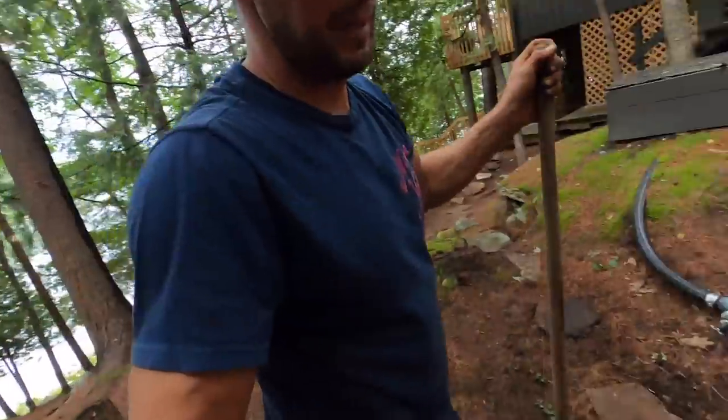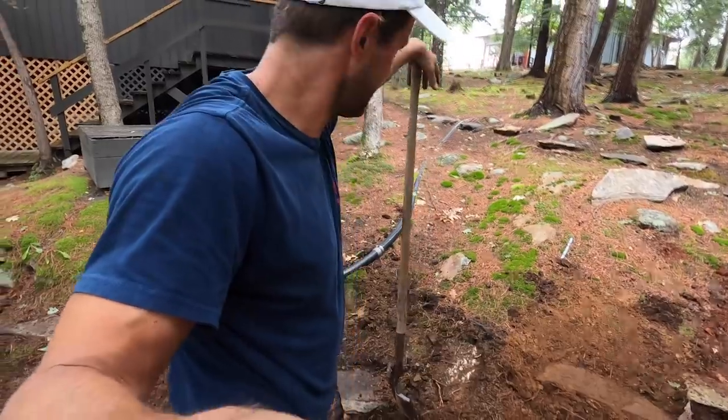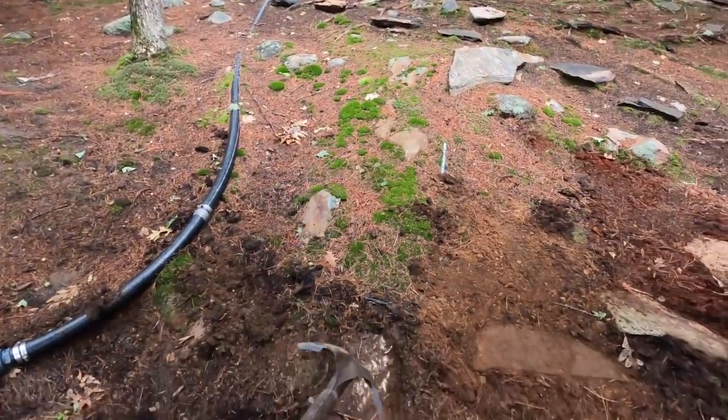Down to my last one, just gotta lay this thing in here. But again there's the crosshair of these wires — bigger problem than I thought. This might be an unmovable rock, and there's a bit of a ledge going right down here. I might have to reroute this trail a little bit.